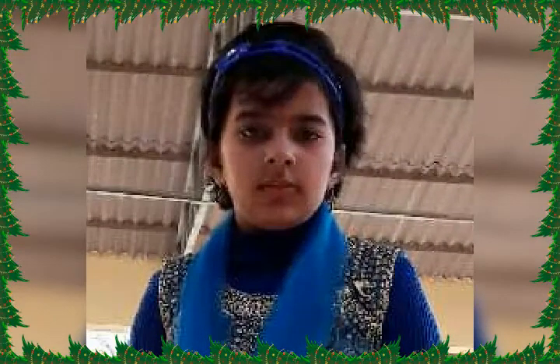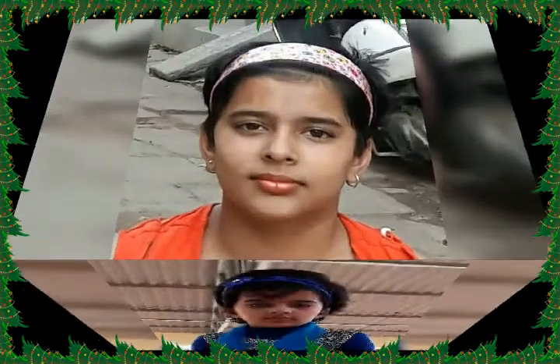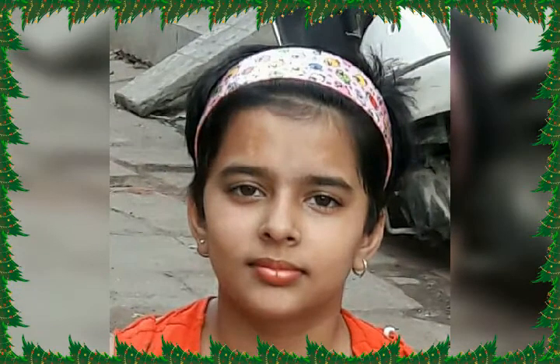Hi friends, my name is Vaishnavi and you all know me very well. I am studying in class 7th and I am from Varanasi, India.